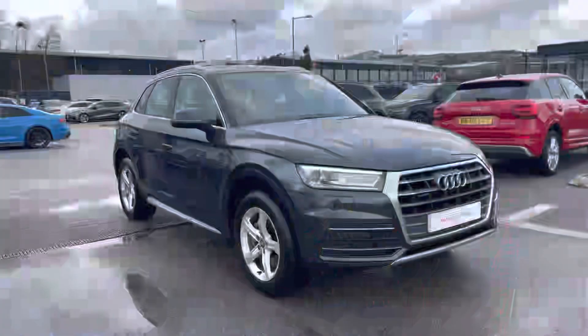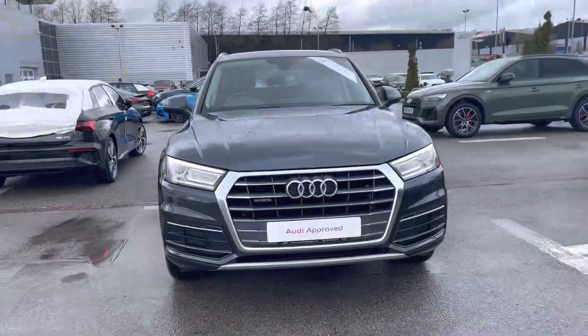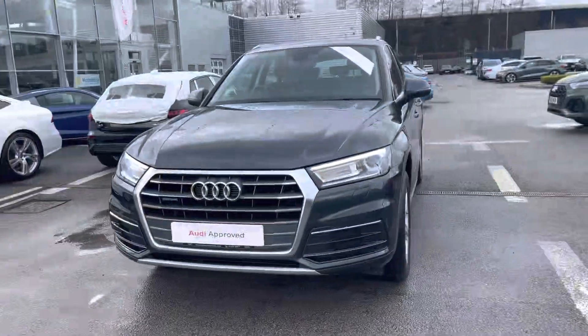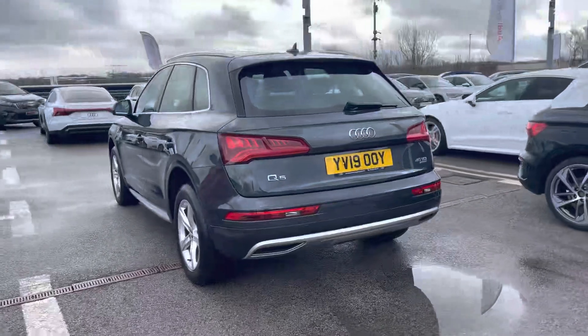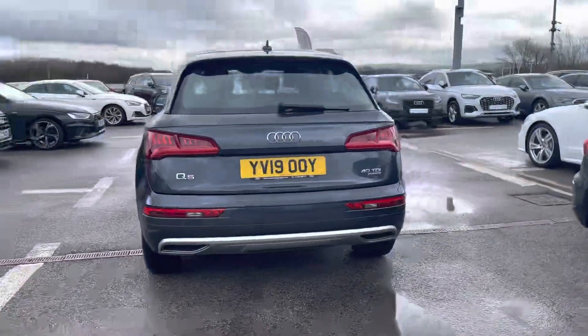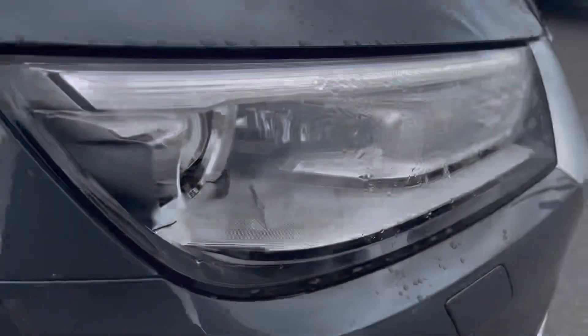Hi, I'm Fiona from Blackburn Audi and today I'm excited to show you around this approved used Audi. This is the stunning Audi Q5 Sport which comes with the 40 TDI diesel engine. It gives an incredible 190 PS, giving an amazing 0-60 in only 8.1 seconds, finished in the upgraded Manhattan grey metallic paint.